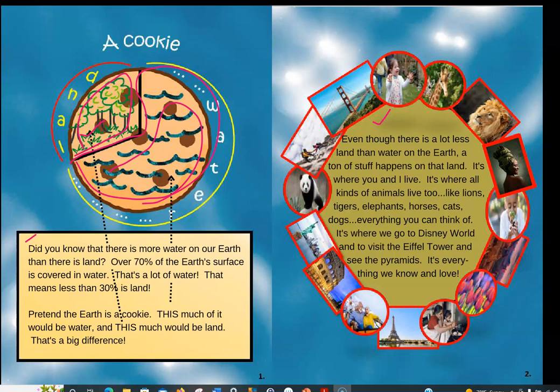If you look at all of the pictures around it, you'll see the Golden Gate Bridge and pandas — they live on a continent — the Statue of Liberty, Eiffel Tower, lions, all kinds of different things in all kinds of different places. It's where you and I live, and where all kinds of animals live too — lions, tigers, elephants, horses, cats, dogs, everything you can think of. It's where we go to Disney World, visit the Eiffel Tower, and see the pyramids. It's everything we know and love.